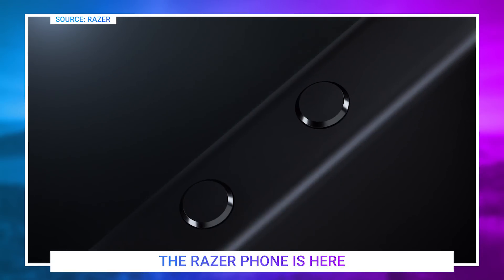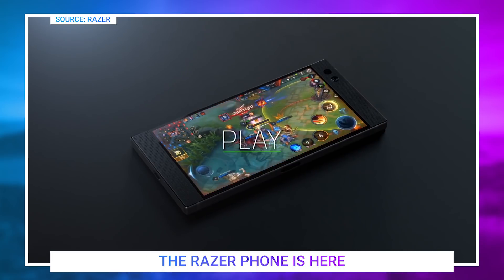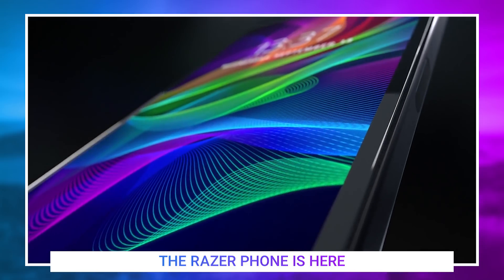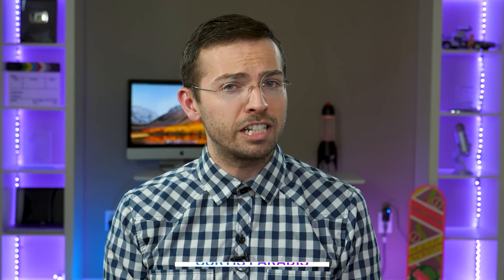Yesterday was a big day for Razer. The gaming company has announced their very first smartphone called the Razer Phone. This is the smartphone built for gaming, with its large 5.7-inch 2K display and 4,000 milliamp battery, you can play games for days on this thing. But the big standout part of this brand new display is its ability to run at 120 hertz.